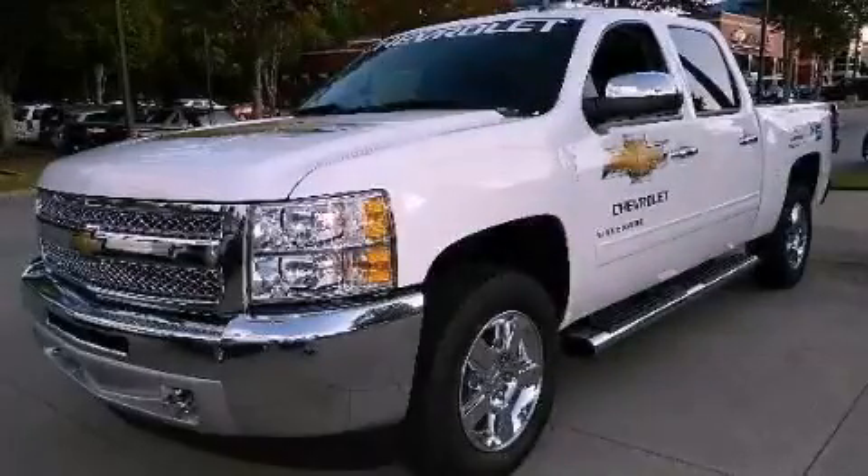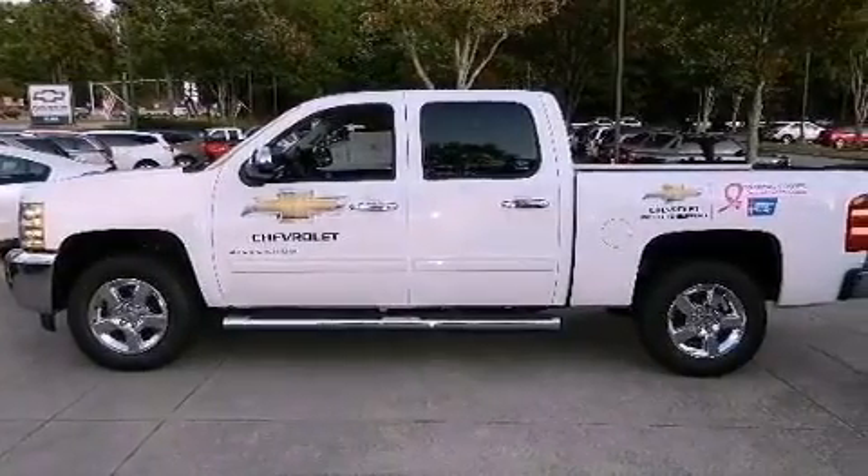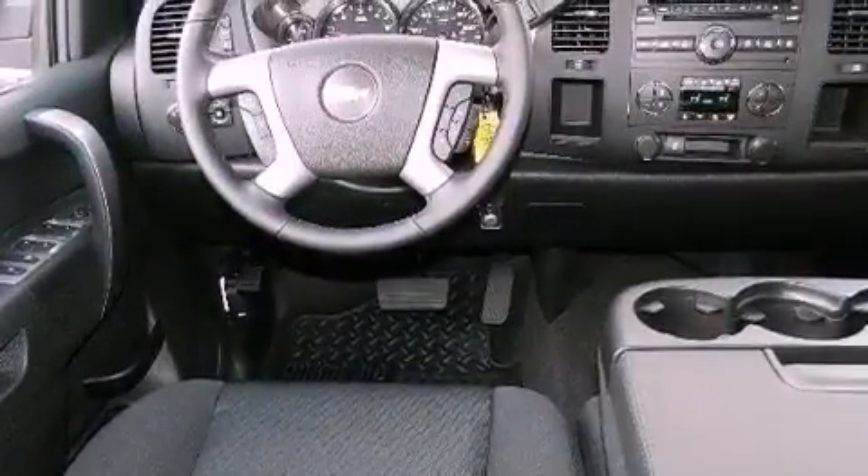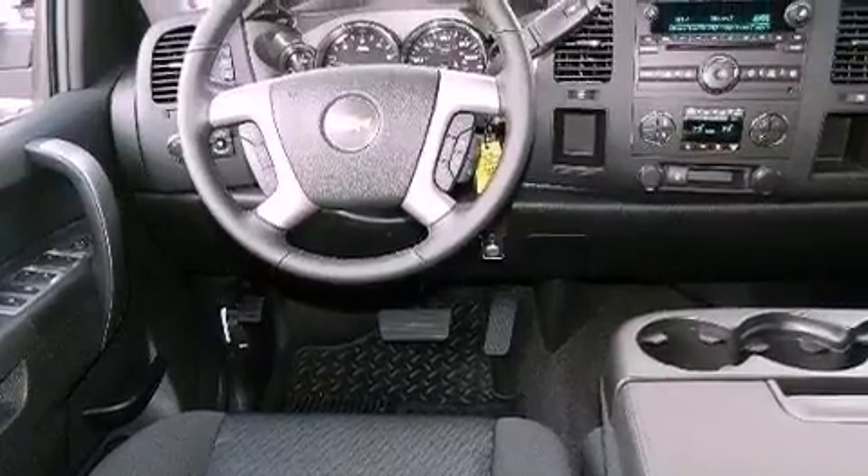This is a brand-new 2013 Chevrolet Silverado 1500, made for the job site, the trail, and the town. It has a 5.3-liter 8-cylinder engine and a 4-speed automatic transmission.